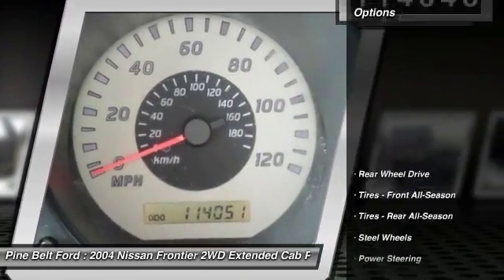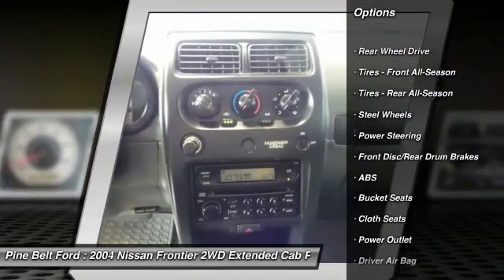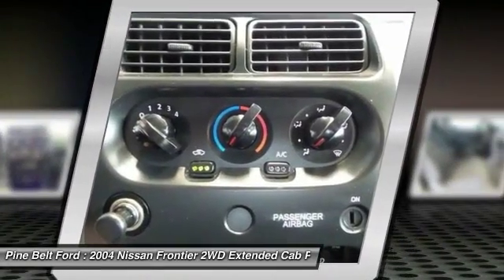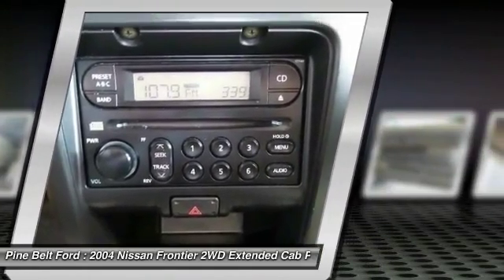Here are some of this vehicle's great options: anti-lock braking system, driver airbag, power steering, passenger airbag, passenger airbag on-off switch, bucket seats, front disc rear drum brakes, power outlet, cloth seats, steel wheels.